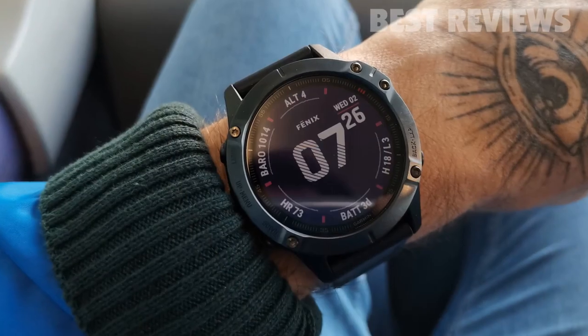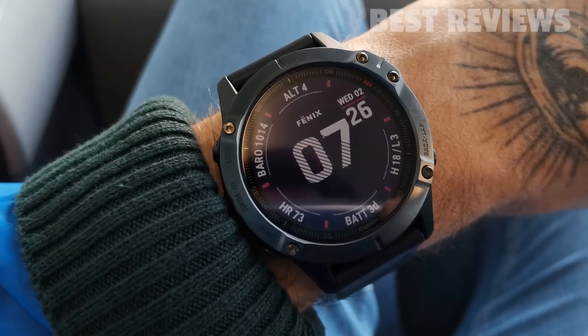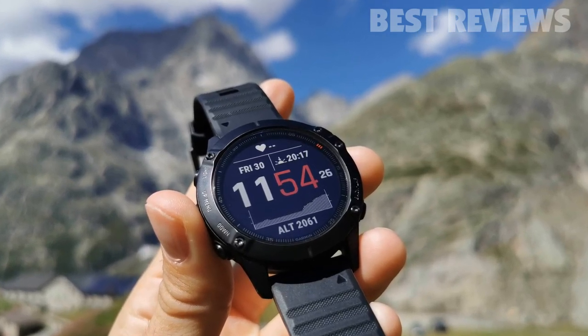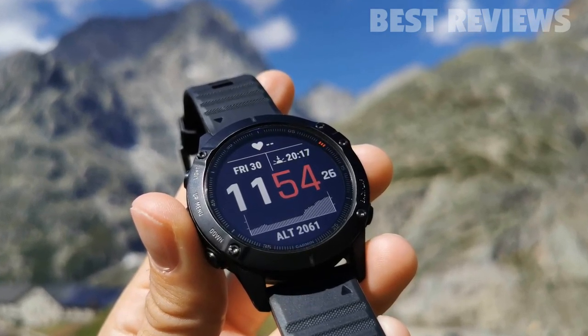GPS connectivity is fast and reliable, and we were impressed by the accuracy of the watch's onboard altimeter when testing it in the Alps.